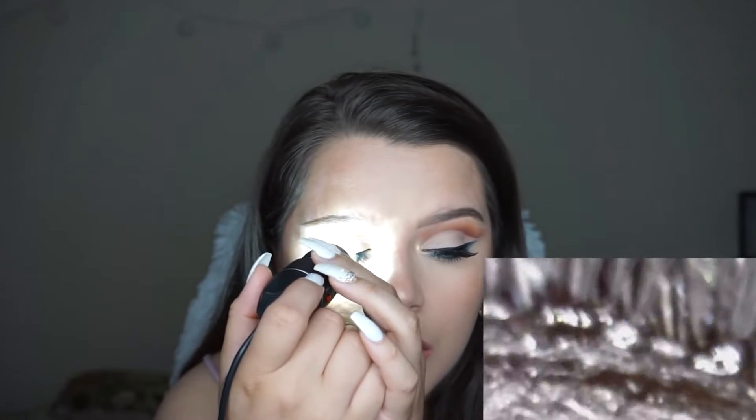Guys, seeing a girl without makeup in the morning is not that scary. What's scary is seeing a girl with makeup on after discovering what mascara looks like under a microscope.